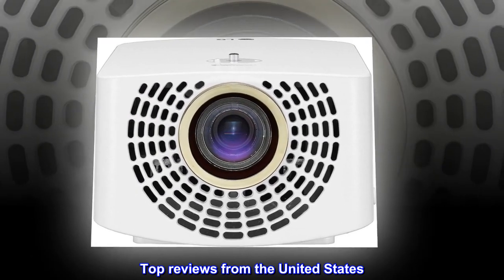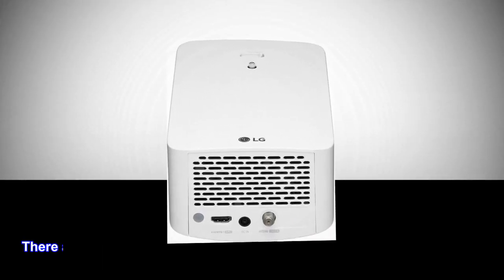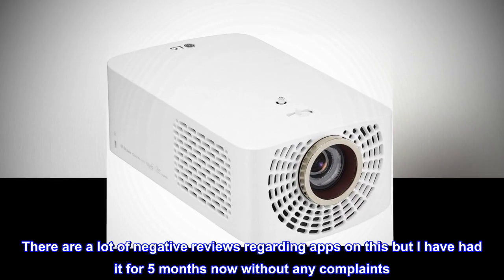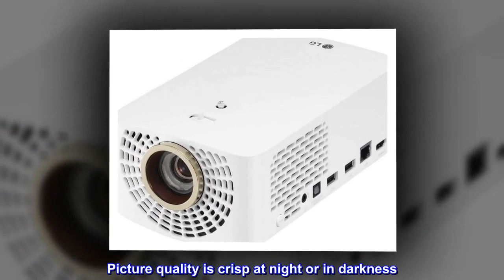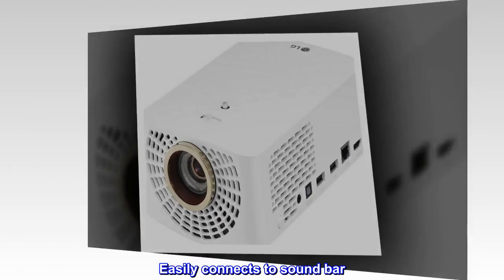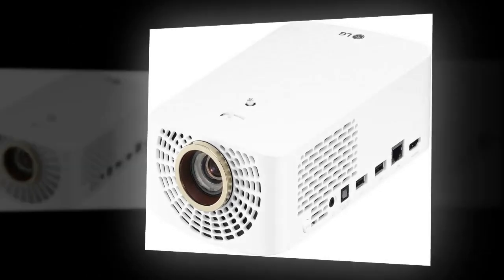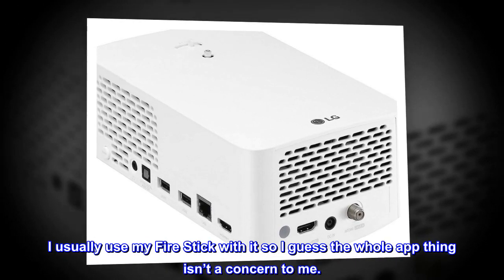Great quality. There are a lot of negative reviews regarding apps on this, but I have had it for 5 months now without any complaints. Picture quality is crisp at night or in darkness. Easily connects to soundbar. Even tolerated gaming well. I usually use my Fire Stick with it, so I guess the whole app thing isn't a concern to me.